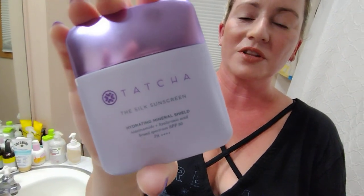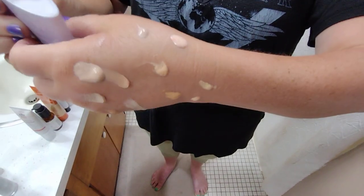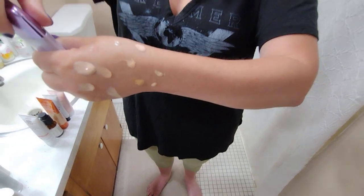Next up is super expensive, but I still have to mention it — the Tatcha Silk sunscreen, their newer one. They just came out with 10% zinc oxide and it has a really nice tint to it, liquid texture, very peachy. I do like it. It's expensive and I wouldn't repurchase it, but it's worth a try if you don't mind spending a little bit of money.